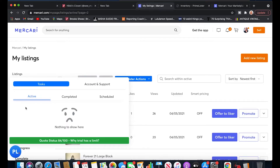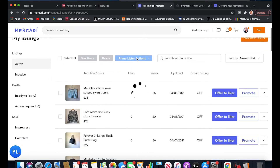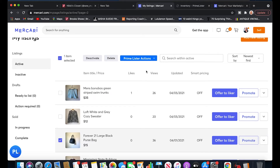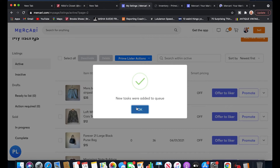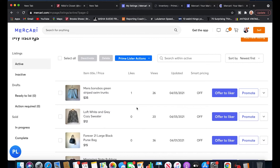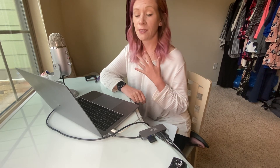Relisting on Mercari is just as easy. You go into Mercari, open Prime Lister, select the item — say this Forever 21 purse — go to Prime Lister, hit relist, then relist now. One important thing to note: if you have items listed on Mercari a long time ago, there might be settings Mercari has updated since then, and Prime Lister relisting won't work on those — you'll get an error. You'll need to go in and update the categories on those older listings. That's a minor downside, but overall it works very well with Mercari.